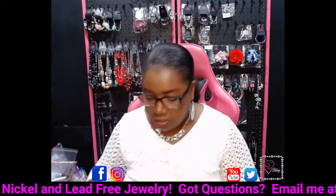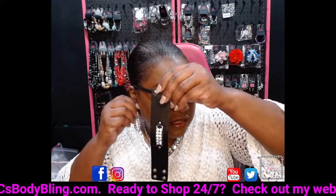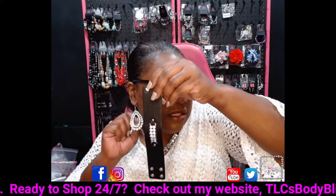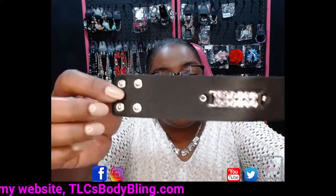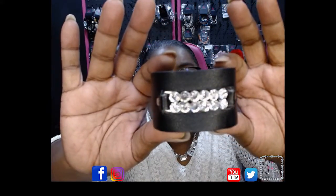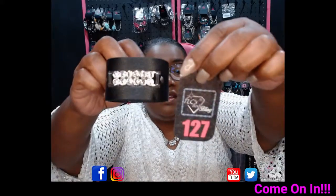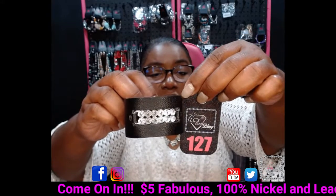The last piece I'm going to show this morning is this cute wrap bracelet — it came in yesterday. You've got those double rows of rhinestones. This makes a cute two-piece set with the showcase earrings. This bracelet has double snaps so it fits larger and smaller wrists. You've got those double rows of rhinestones — super nice in black with that black leather band. This is going to be number 127. Comment 127, and I'll reserve it just for you.